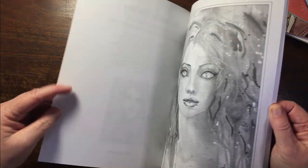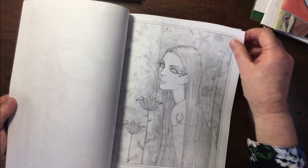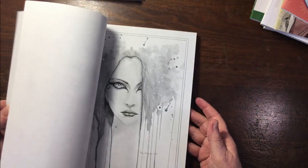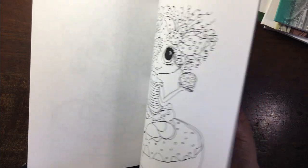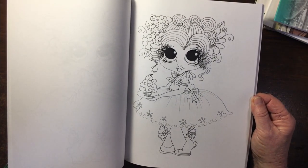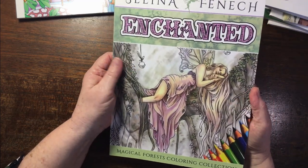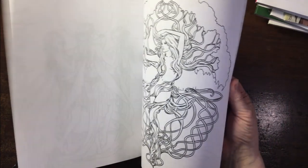Bohemian Fantasy by Molly Harrison — I have this as a PDF and have done some images from the PDF. This is grayscale. I feel more confident about grayscale now and think it would work well with alcohol markers — I'm very pleased with my alcohol markers because you can get more done. Another Sherry Baldy — Sweet Treats Besties. I do love these images, they're just too cute. Then Selina Fenwick Enchanted — I have many of her things in PDF. I like the way this feels, it's a matte cover.